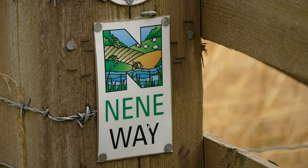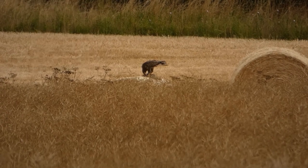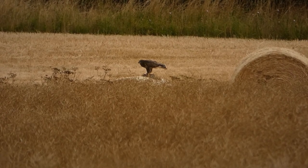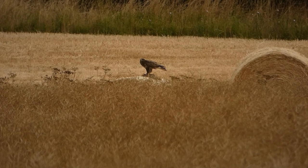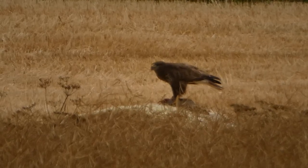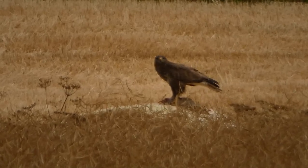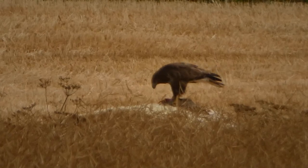As we cross the bridge that spans Harper's Brook, to our left we see a large bird of prey flying. It's a buzzard, and it's just made a kill — or it could be roadkill, as buzzards eat carrion too. Their diet includes rabbits, small rodents, birds, and even earthworms.